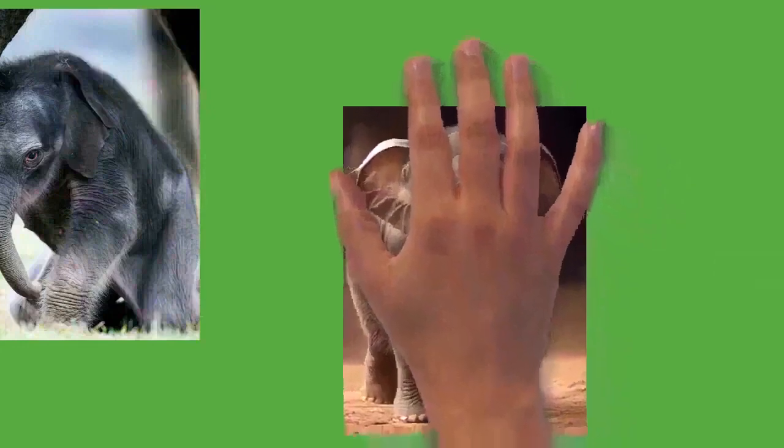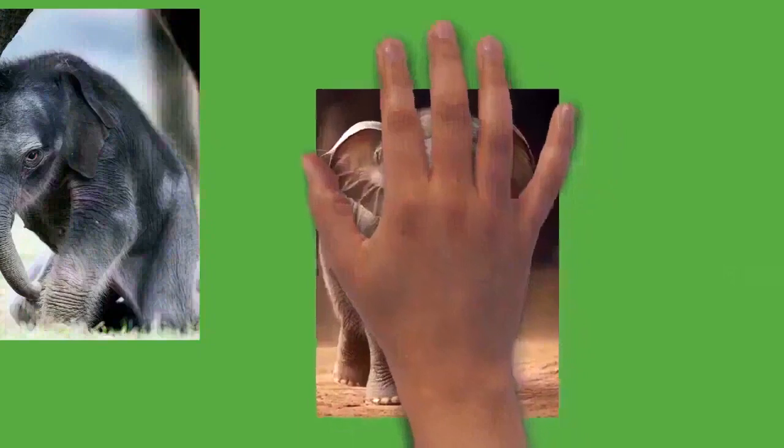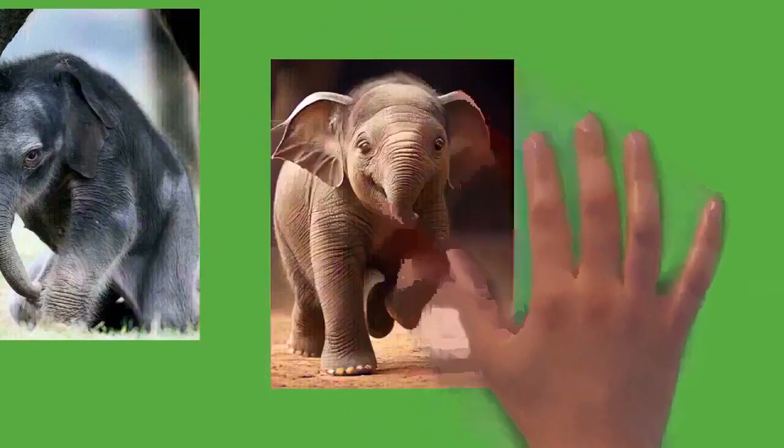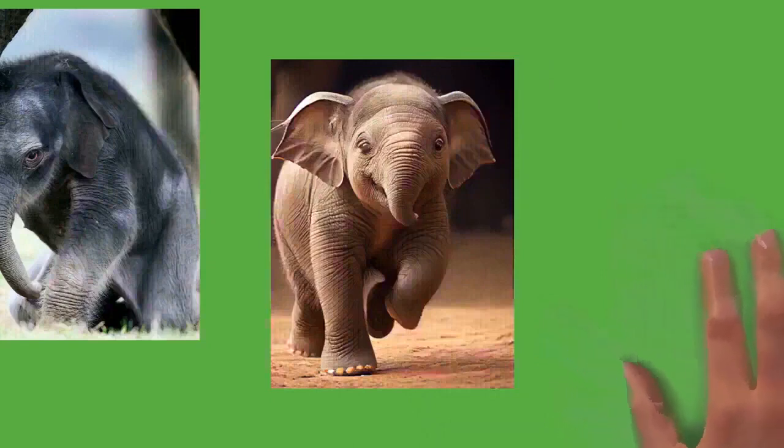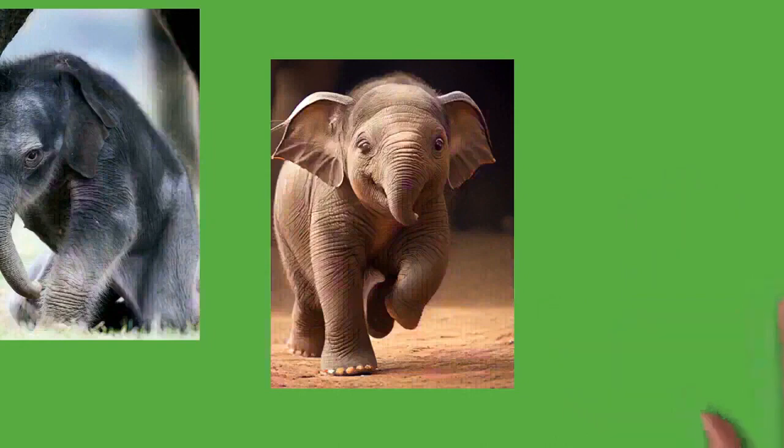Elephants produce several vocalizations, including trumpeting, bellowing, roaring, growling, barking, snorting, and rumbling. Elephants can produce infrasonic rumbles; for Asian elephants these calls have a frequency of 14 to 24 Hz with sound pressure levels of 85 to 90 dB lasting 10 to 15 seconds. For African elephants, calls range from 15 to 35 Hz with sound pressure levels as high as 117 dB, allowing communication for possibly over 10 kilometers.